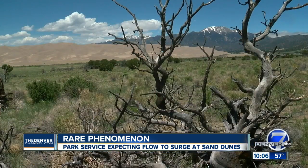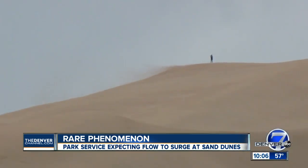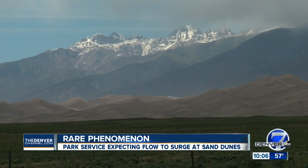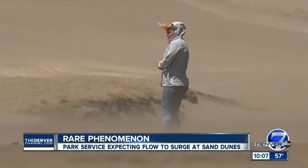In the San Luis Valley of south central Colorado, sand dunes rest next to snow-capped mountains. There's nothing like this anywhere else in the United States and very few places in the world.